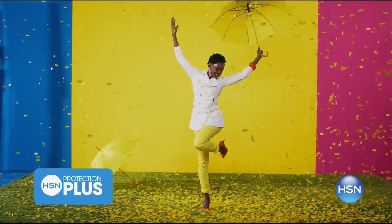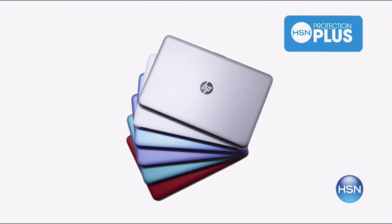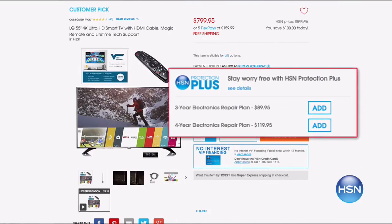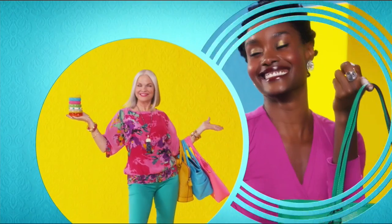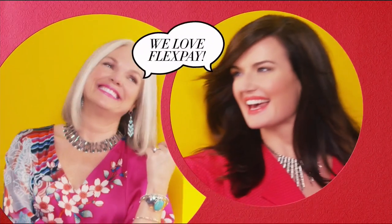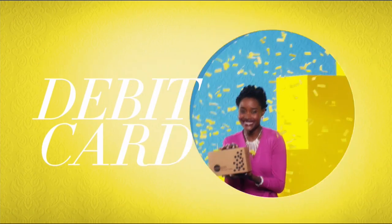Worry about one less thing with our Protection Plus plans at HSN. Computers, printers, cameras, fitness equipment, and even jewelry can be covered, with repair or replacement if a failure occurs. Portable electronics have accidental damage from handling coverage for drops, spills, and cracked screens. Search 'Protection Plus' at hsn.com for details. Also — flex pay lets you get it home without paying all at once, spread over time with your credit or debit card. Exclusively at HSN.